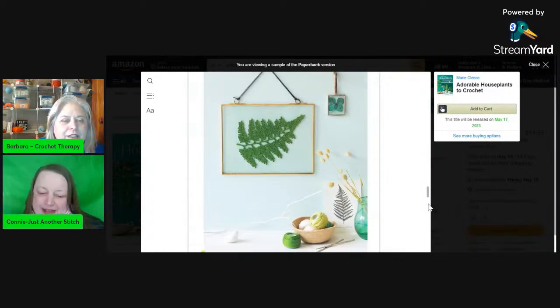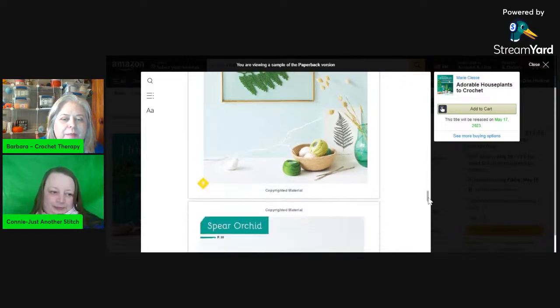Hey look at this - there's a fern leaf that looks like a pressed fern on a frame. That's kind of cool and really impressive!